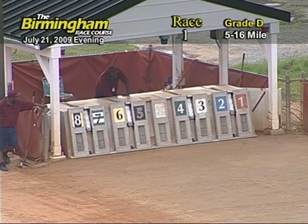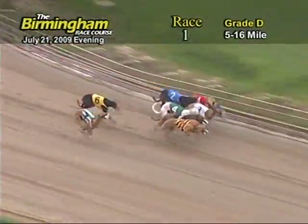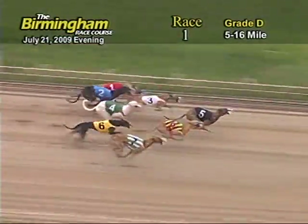Here comes Smitty and off in the front is the 5, followed by the 8, 4, 3, 7, 6, 1 and 2.